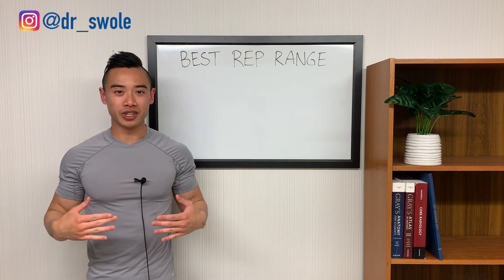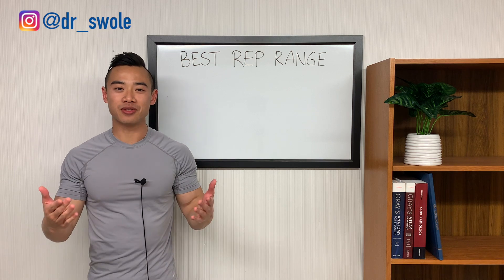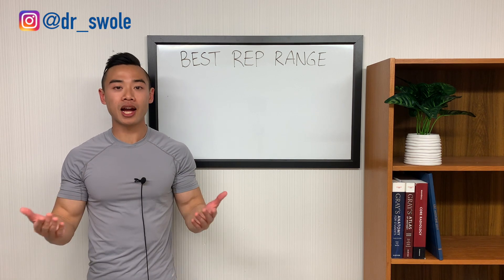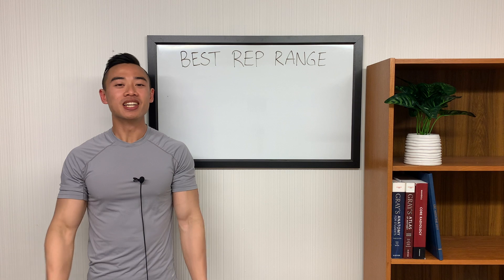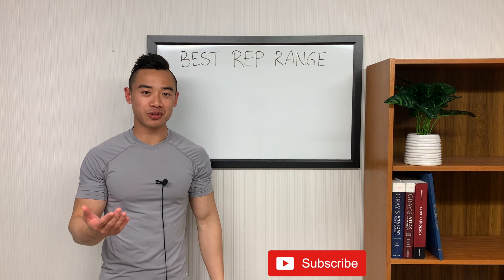Yo, what's up? Dr. Swole here, MD bodybuilder, back with another video. Question for you: are low reps or high reps better for building muscle? Today we're going to be answering that question as we talk about the best rep ranges for hypertrophy.